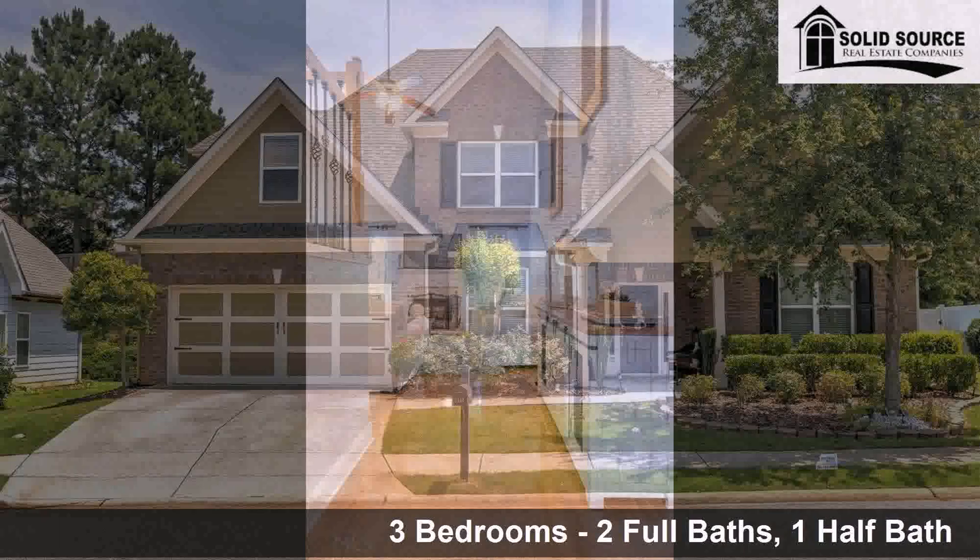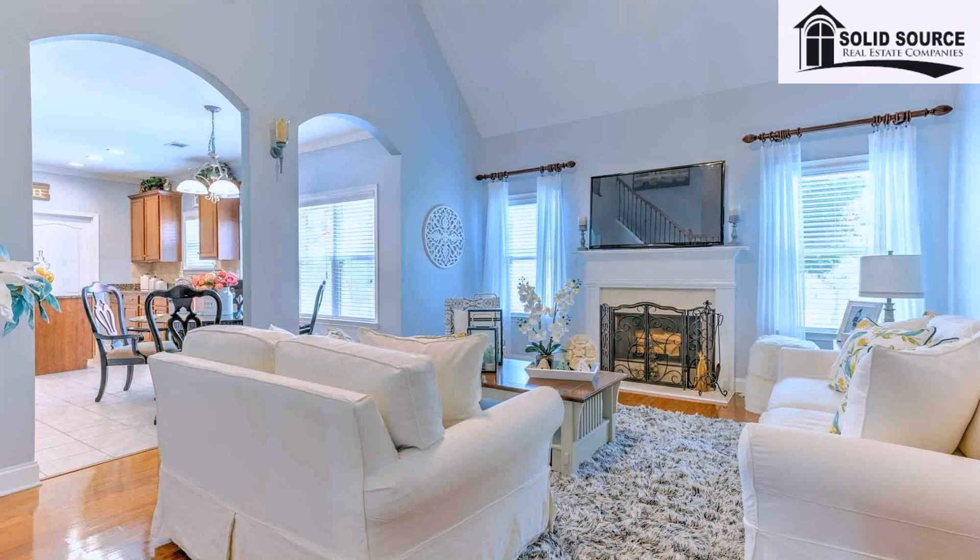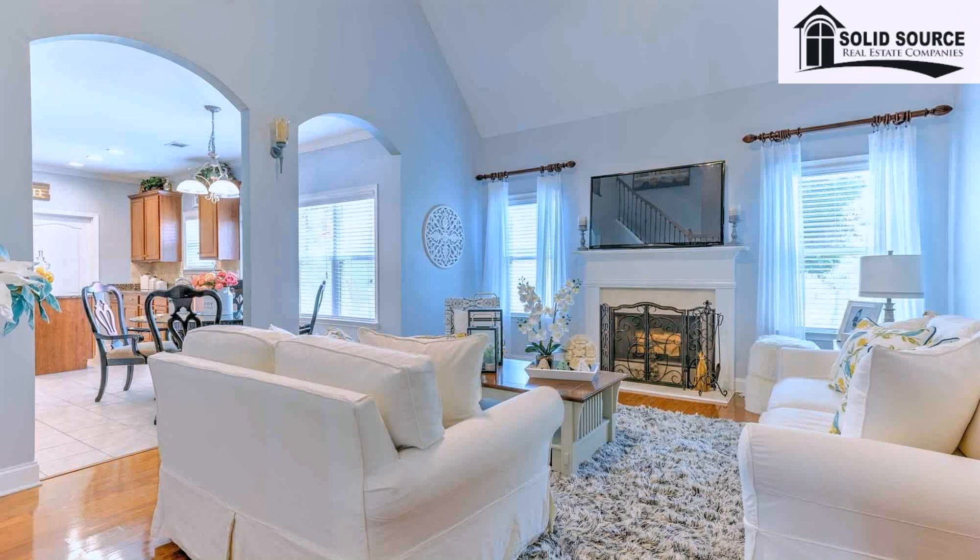Interior features of this property include recent renovations to the interior, a first-floor master, hardwood floors, stainless steel appliances, a garden tub, a foyer entry, natural gas heat, and a family room.